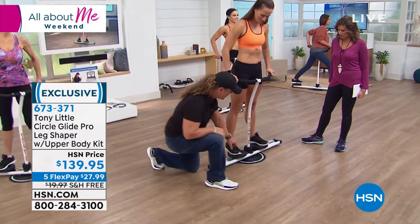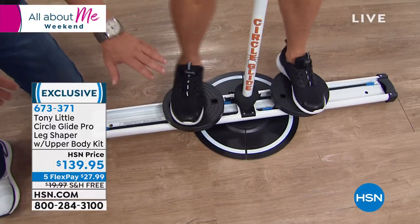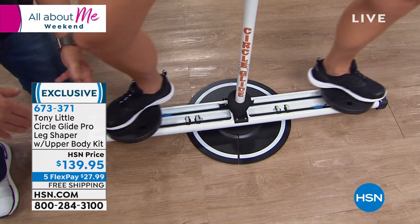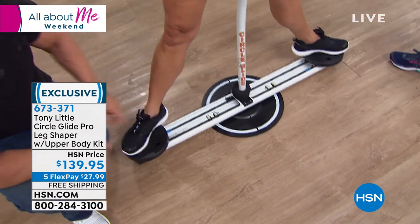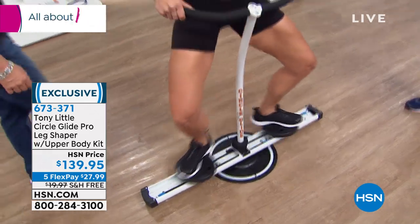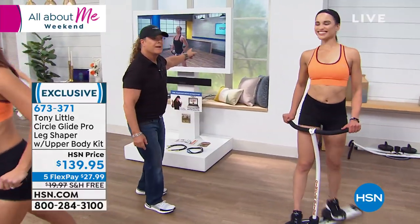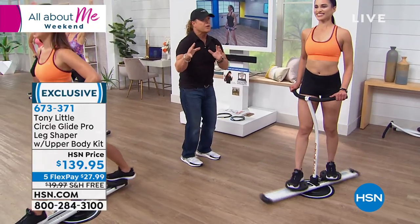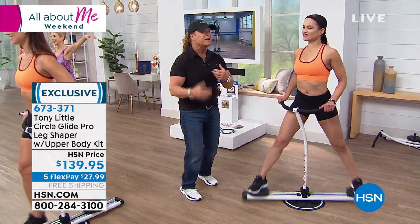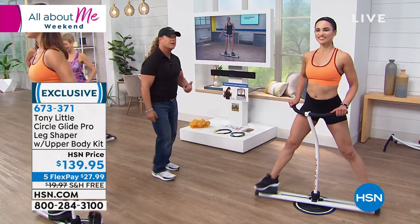Another key feature: these pedals rotate, so everything customizes to your body's motion. Lily, a certified personal trainer, put the personal trainer workout together for you — it's 27 minutes including warm-ups and cool-downs, at beginner and intermediate levels. It's a great personal training program, and it's pretty easy to understand visually. You can replay it as many times as you want.